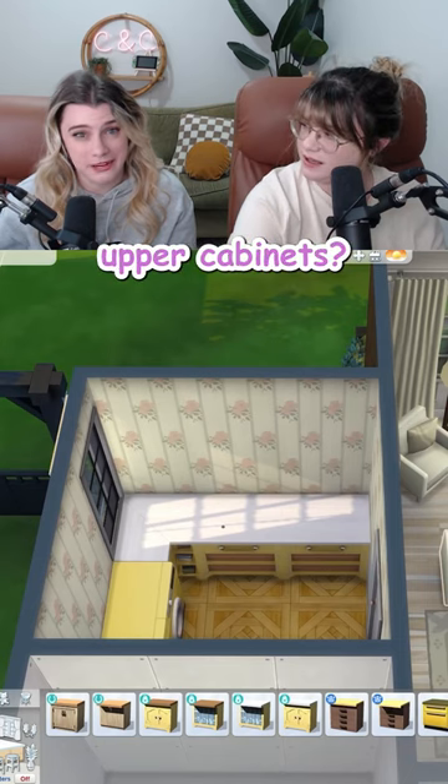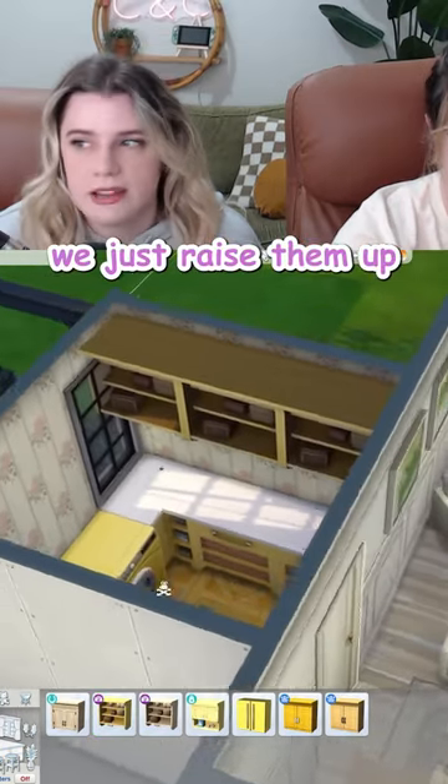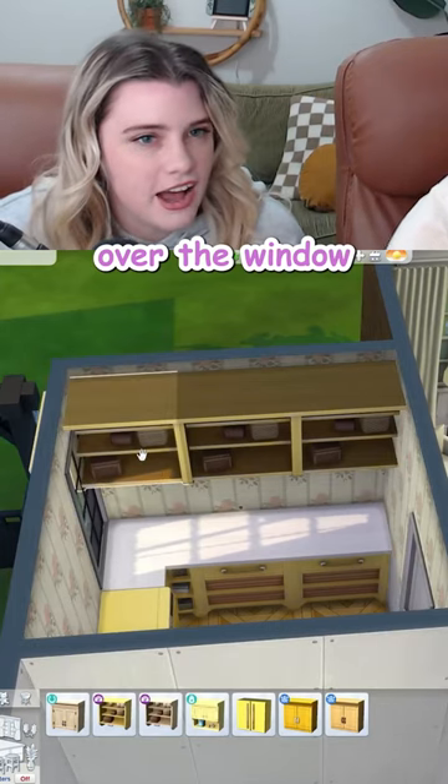Put upper cabinets? Ooh, but then it blocks the window. We just raised them up over the window. Perfect!